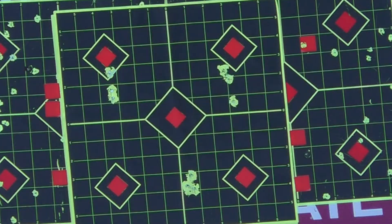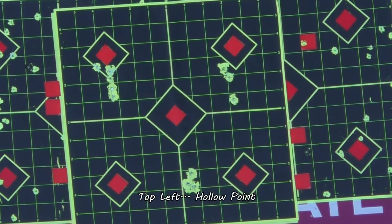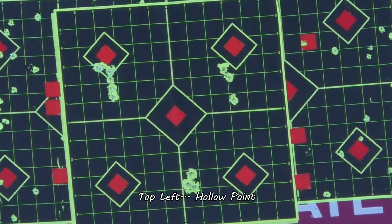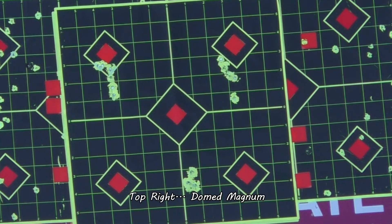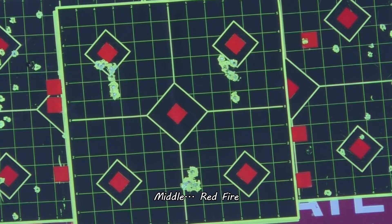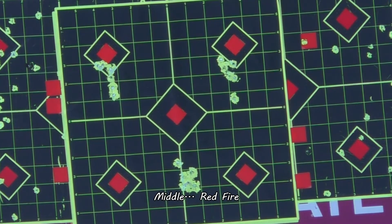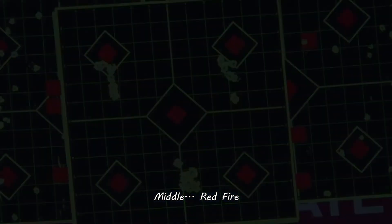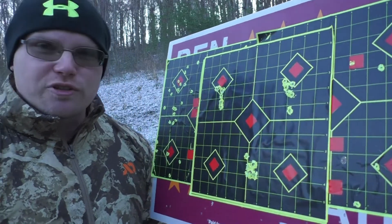Okay, let's repeat those. I'm going to do three more of each, same aiming point for each load. So, somewhat inconclusive, which is frustrating.